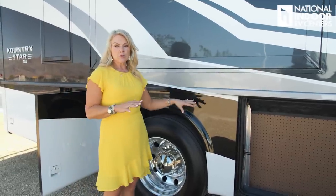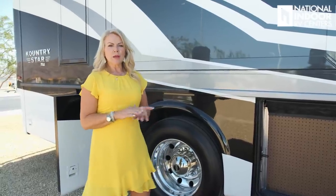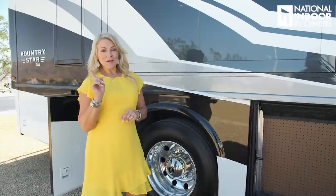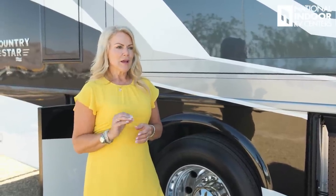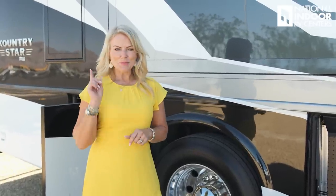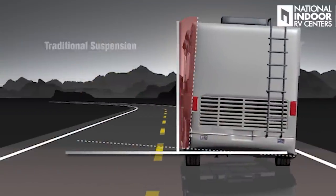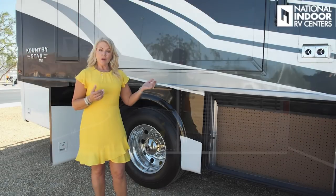This coach is on the Freightliner chassis. The foundation is really important — same as if you're building a house. I have a full-length video on the Freightliner factory tour that gives you a lot of in-depth information. One of the features you get on the Freightliner chassis is V-ride suspension, which gives you more stability and less roll and sway as you're taking tight turns, making you feel more stable when driving.